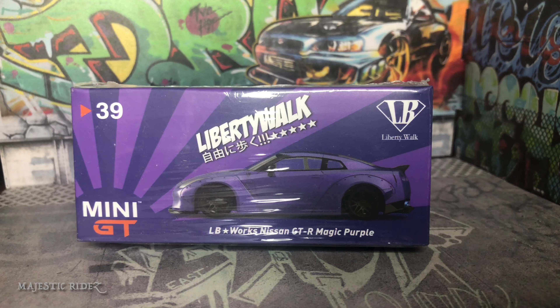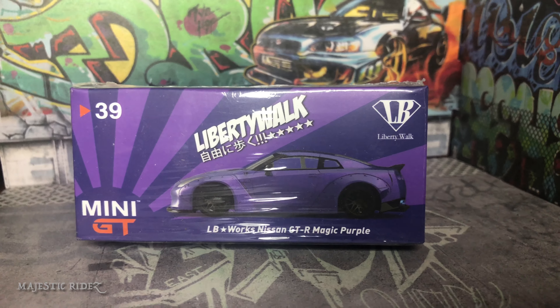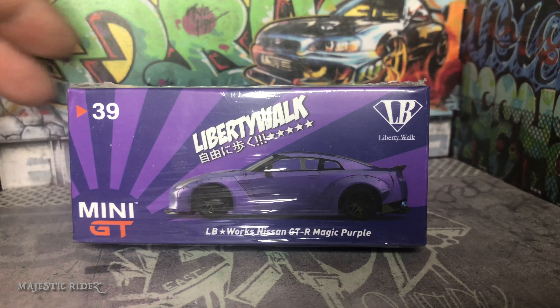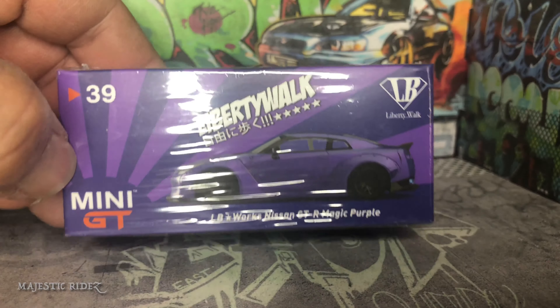Hi and welcome back to another episode of Tuner Tuesday. Yes, it's going to be a Mini GT — the Magic Purple number 39 in Liberty Walk.